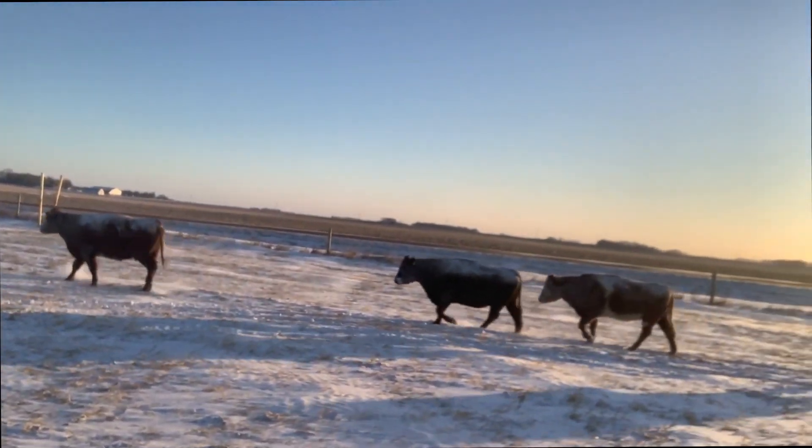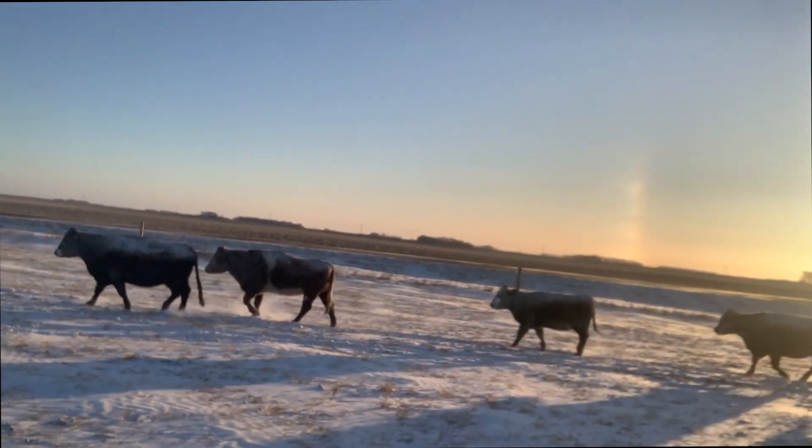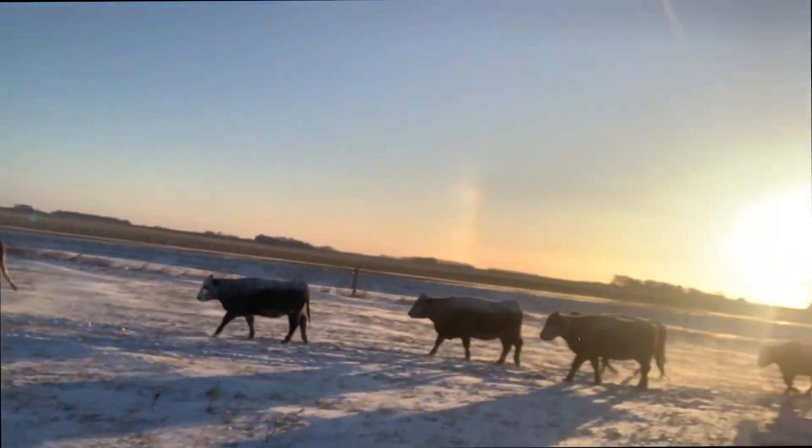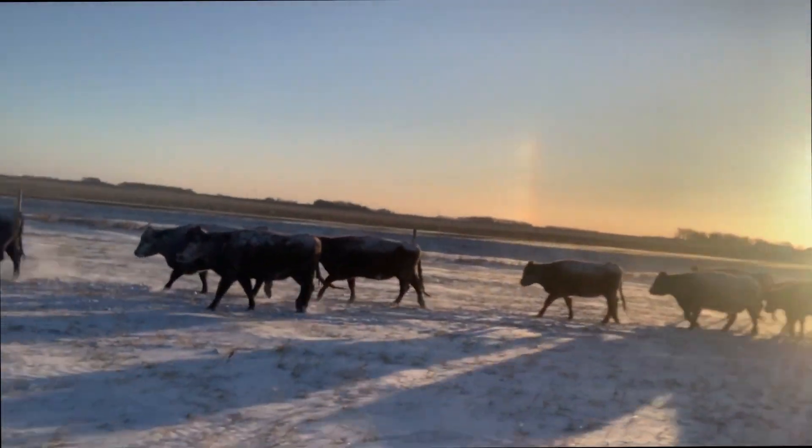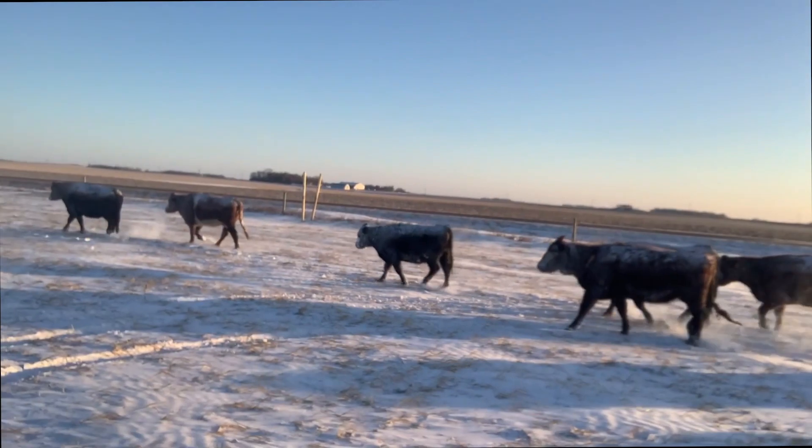I want you to look at these cows right now. These are the ones that were out. They just pushed through a gate down on the southeast corner. Remember we had a northwest wind, so cows are naturally going to go against the wind.